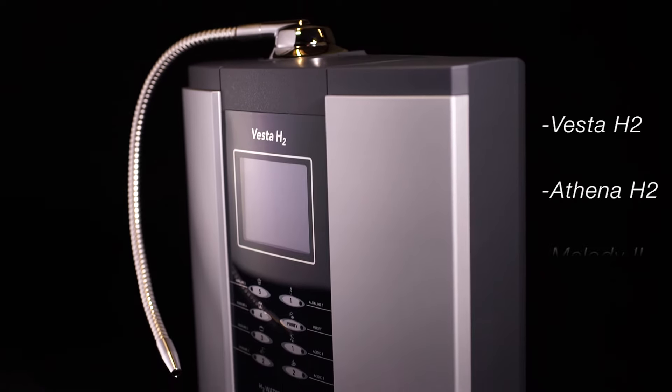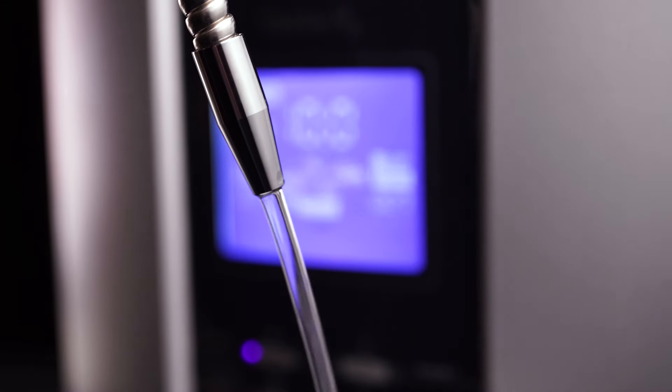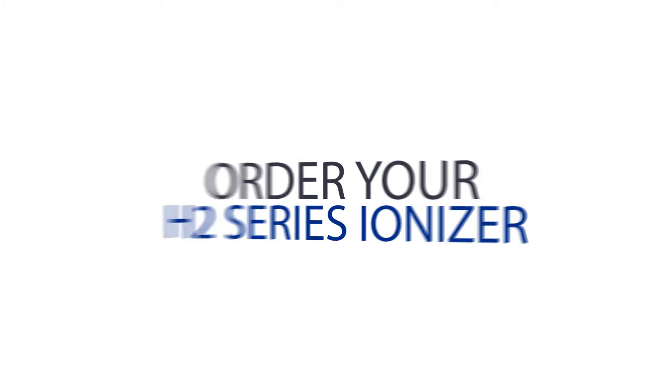The H2 series ionizers offer you advanced, deep cleaning, unmatched filtration, and the healthiest alkaline, ionized, and hydrogen-rich water possible. Start drinking the cleanest, healthiest water today.